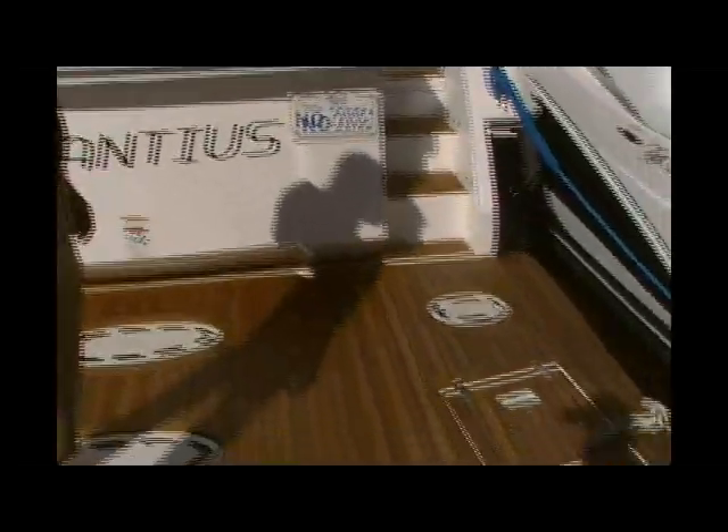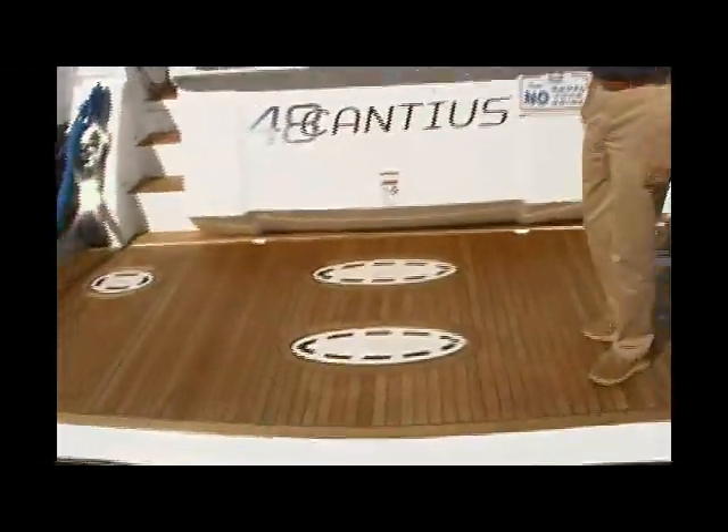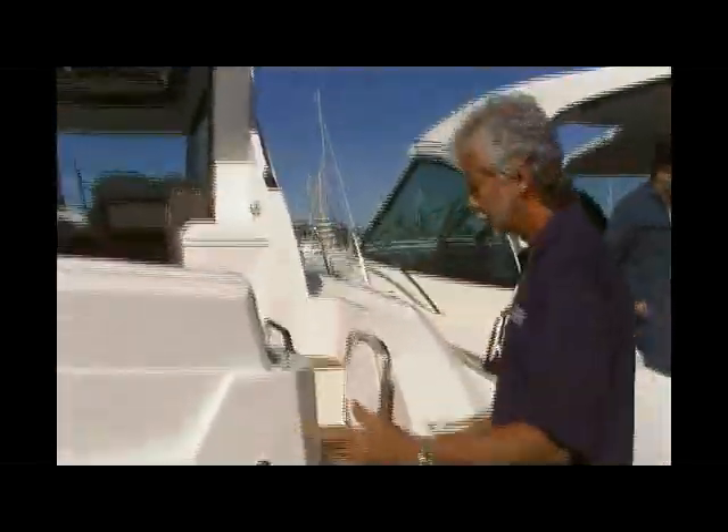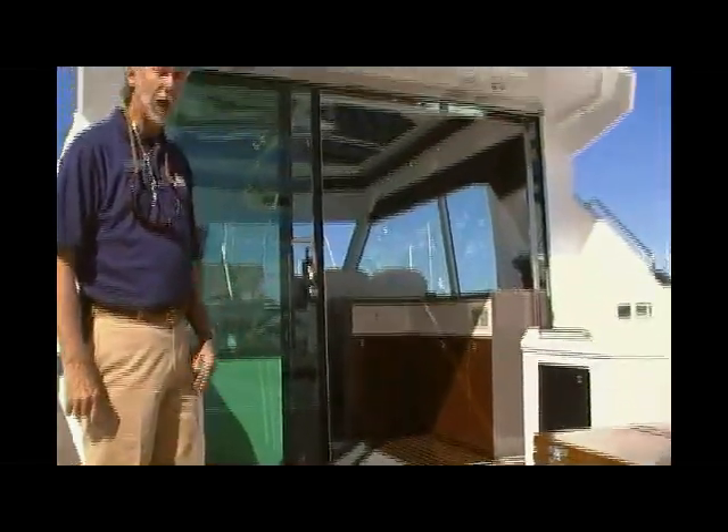We have a hydraulic swim platform here for carrying a dinghy or a jet ski. This particular boat has the real teak decking, which is an option. As you step aboard, you notice you've got dual access — you can come up to the cockpit on either side. By stepping up here to the aft deck, you'll notice sliding doors give you access into the salon.